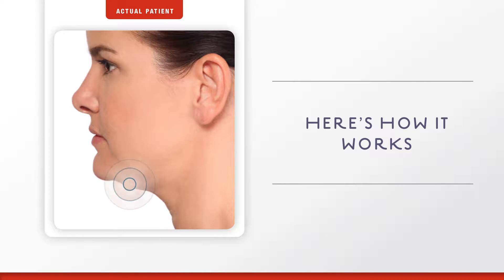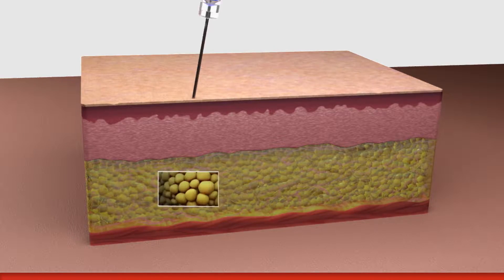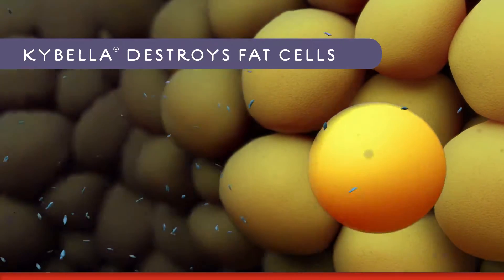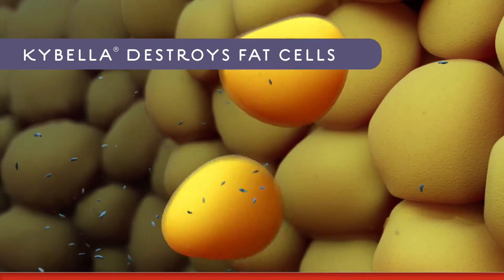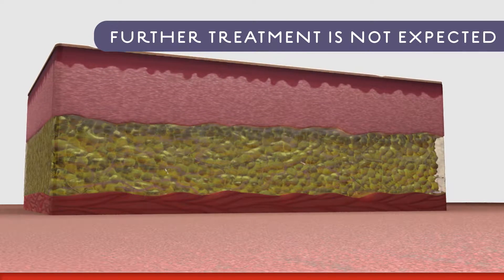So how does Kybella work? Kybella is a non-human and non-animal formulation of deoxycholic acid, a naturally occurring molecule in the body that aids in the breakdown and absorption of dietary fat. When injected under your chin, Kybella destroys fat cells, and once those cells are destroyed, they can no longer store or accumulate fat.